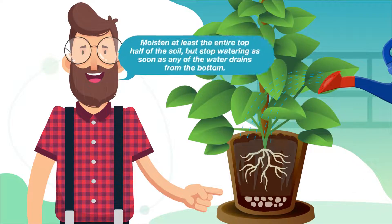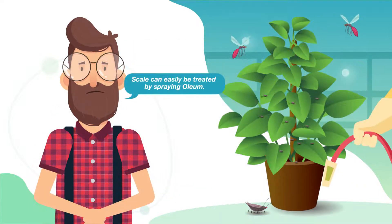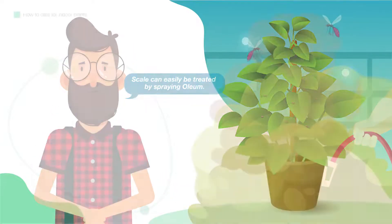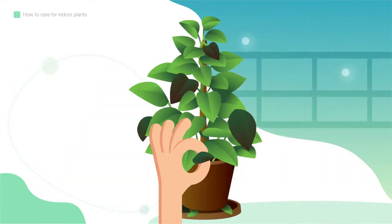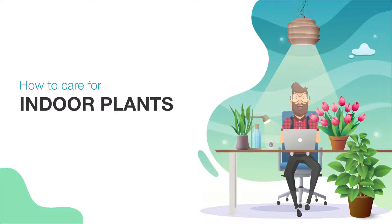In this course, we will discuss topics such as how to water plants correctly, how to apply pesticides safely, how to keep plants dust-free, and how to control weeds. To learn more, join us for the Plant Care course.